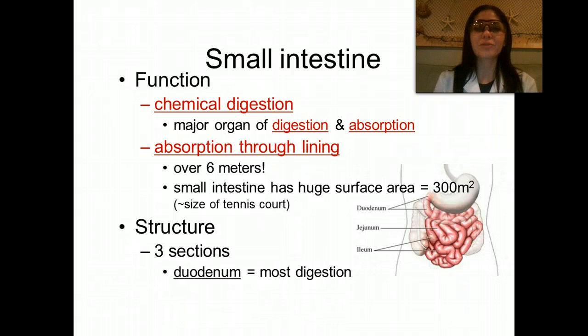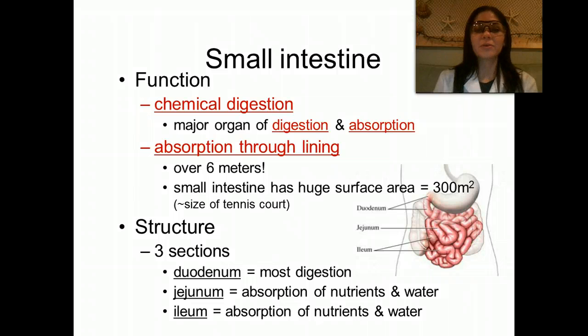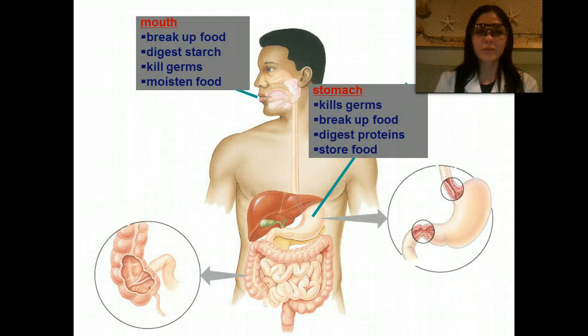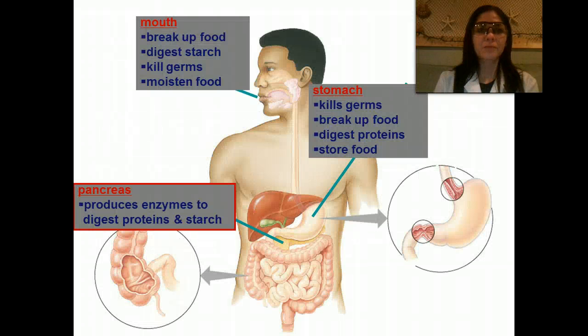The small intestine has three sections. The duodenum, which is where most of the digestion takes place. The duodenum, which is where absorption of nutrients and water occurs. And the ileum, which is also where absorption of nutrients and water takes place. The first section of the small intestine is the duodenum — this is where acid from the stomach and food mix with digestive juices from the liver, the pancreas, and the gallbladder.